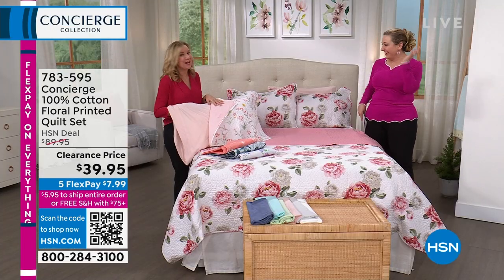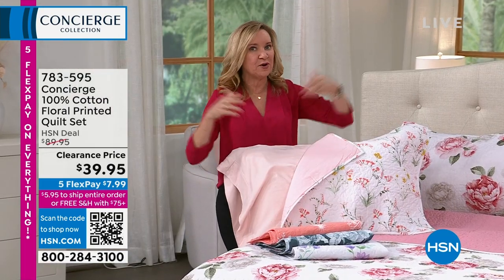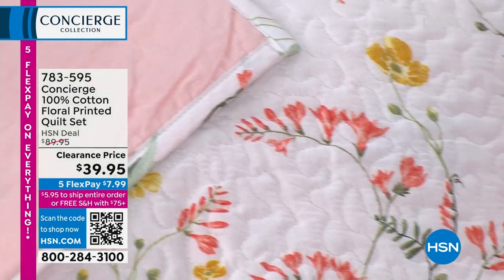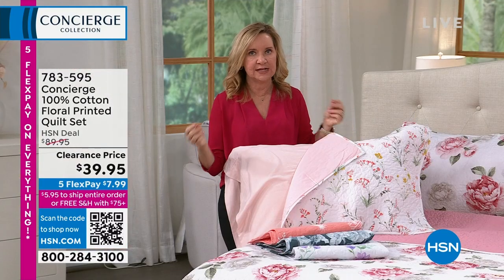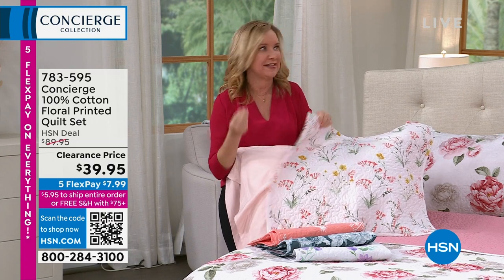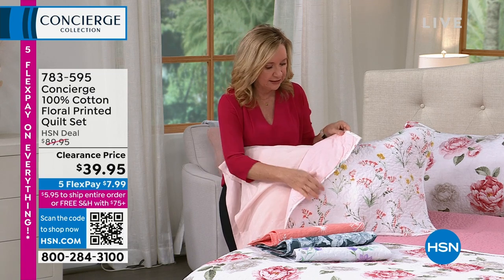Quilts are also larger than coverlets, so you get more drape — they're more nostalgic and cozier. This one is all cotton on the exterior. If you look at the reviews, a couple mentioned wanting 100% cotton — the fill is not cotton, but everything on the exterior that touches your skin is 100% cotton, which is really important and impressive at this price point.